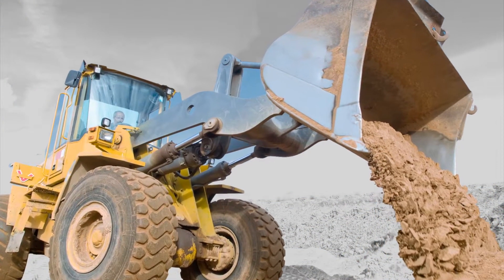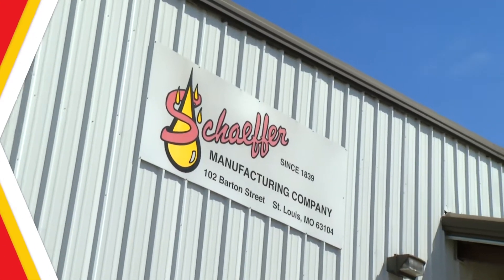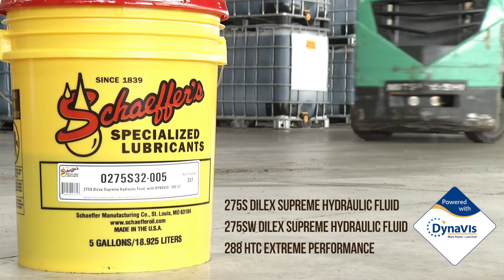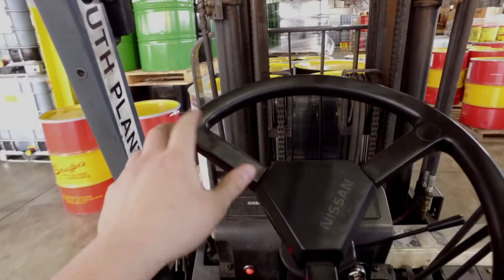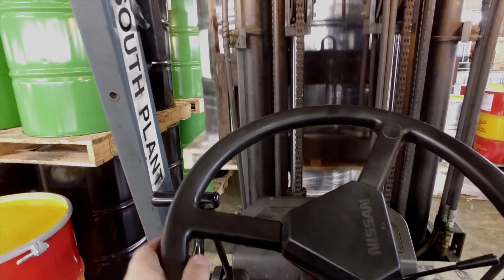Running hydraulic equipment can be costly if you're not using fuel-efficient lubricants. That's where we can help. Schaefer's hydraulic fluids with DynaVis Technology from Evonik provide the efficiency you've come to expect from Schaefer, formulated with the power of today's technology.